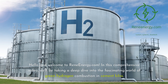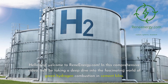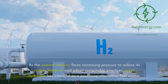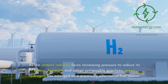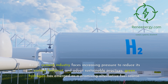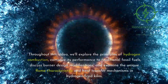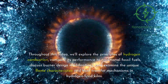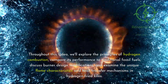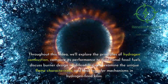Hello and welcome to ReneEnergy.com. In this comprehensive video, we'll be taking a deep dive into the fascinating world of green hydrogen combustion in cement kilns. As the cement industry faces increasing pressure to reduce its carbon footprint and adopt sustainable practices, green hydrogen has emerged as a promising alternative fuel source. Throughout this video, we'll explore the principles of hydrogen combustion, compare its performance to traditional fossil fuels, discuss burner design modifications, and examine the unique flame characteristics and heat transfer mechanisms in hydrogen-fired kilns.